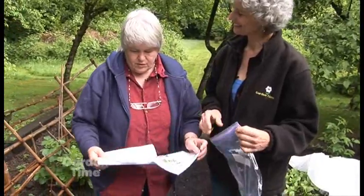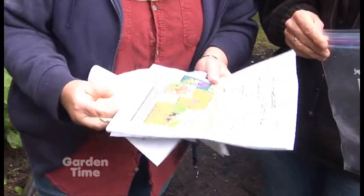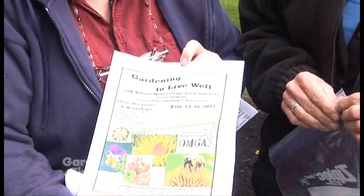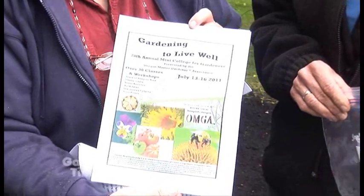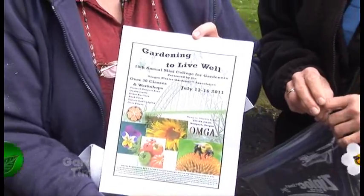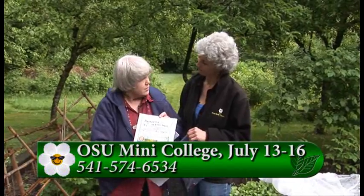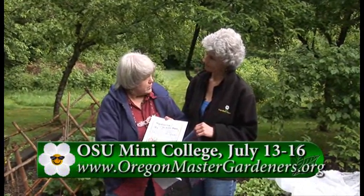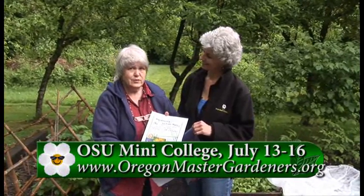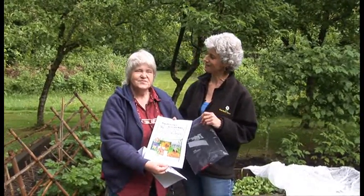I wanted to mention the Master Gardener Mini College that is going to be in Newport this summer - it's July 13th through the 16th. There are also workshops and lots of extra workshops to go to, and tours on Saturday. We'll put up the website - it's the Oregon Master Gardener Association. There's a phone number and website so folks can take a look. It's the best gardening vacation and it's very reasonably priced. Thanks so much - we'll see you next month.